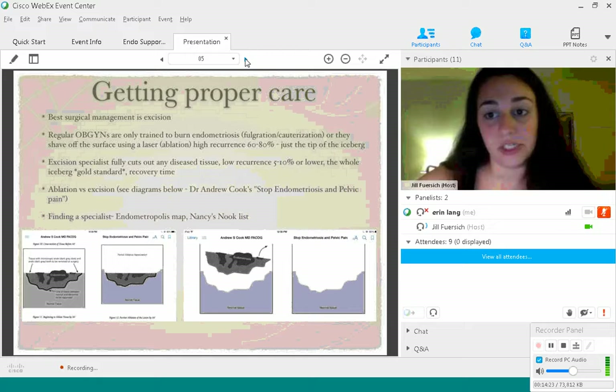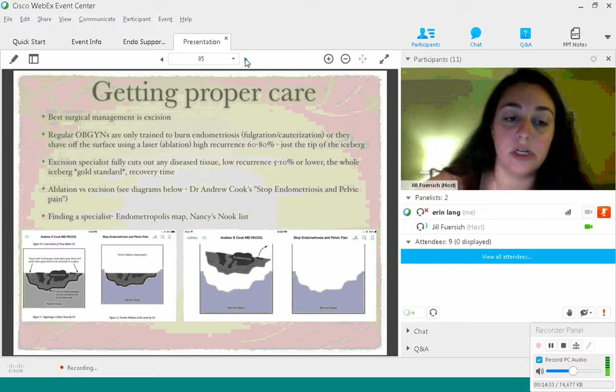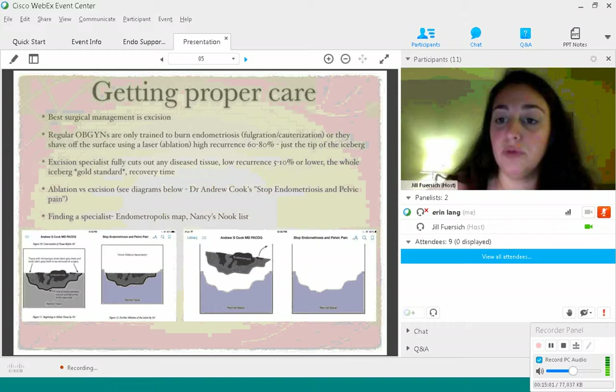If you're interested in finding an excision specialist, there's a Facebook group called Endometropolis, run by Libby Hoppen — she does medical research, is an endo sister herself, and works with Dr. Andrew Cook; Dr. Redline and Dr. DeLumba are connected as well. They have a map of specialists that they're in the process of updating. Just remember that all specialists are not created equal — you have to do your research. There's also a list in the Facebook group Nancy's Nook in their file section.